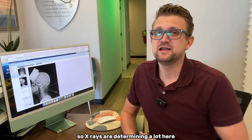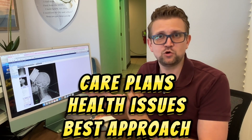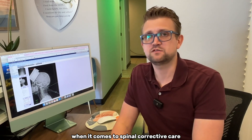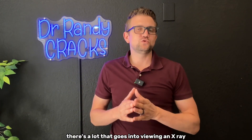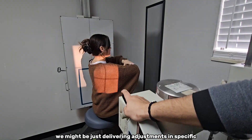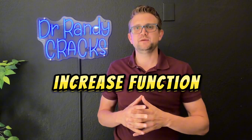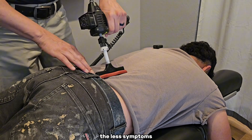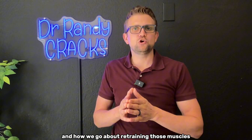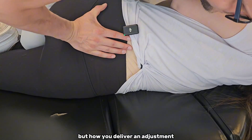X-rays are determining a lot here — not just damage and structure, but also dictating care plans, identifying health issues, and determining the best approach for each patient. There's a great deal that goes into viewing an x-ray and why chiropractors choose the specific angles they do. We deliver adjustments at specific segments based on x-ray findings, damage, and structure — all aimed at increasing overall function. The more you increase function, the fewer symptoms that person will have and the higher quality of life they'll enjoy.